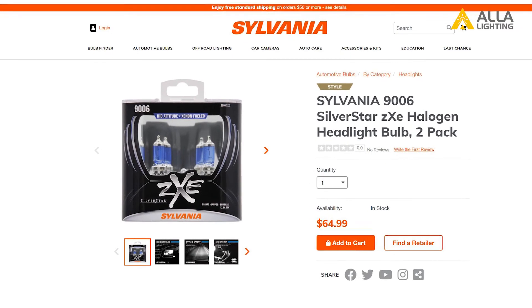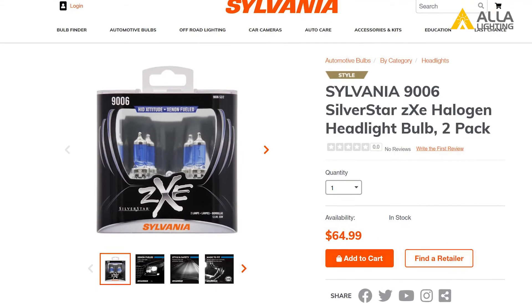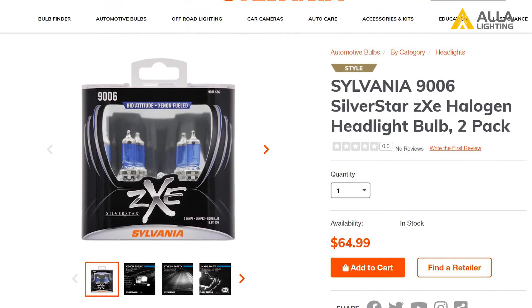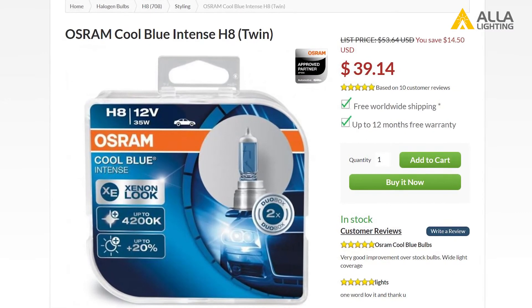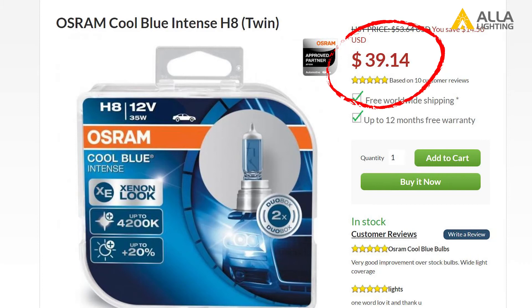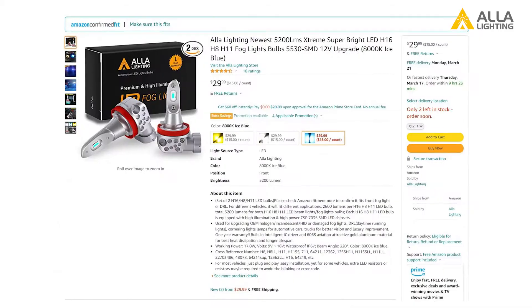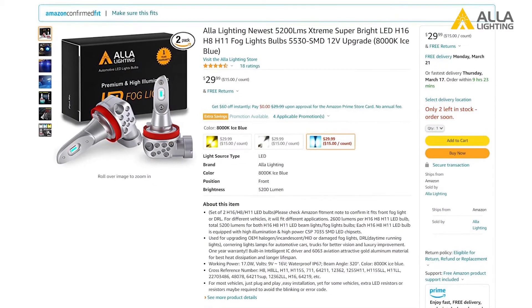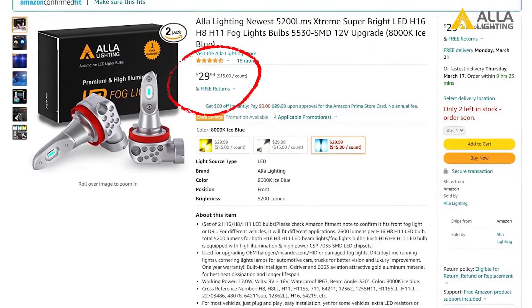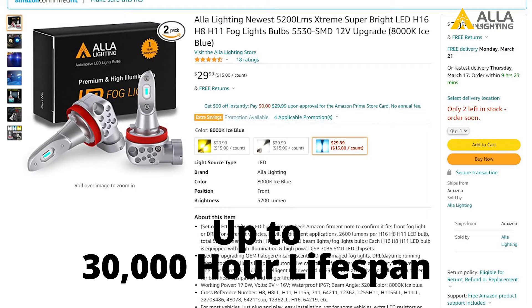Sylvania doesn't really carry a blue fog light bulb. The only thing that comes close is something they call xenon-fueled with a light blue coating; however, they advertise these bulbs as bright white. We found a pair sold by Osram that advertises cool blue, and these bulbs will cost about $40. They too only produce a slightly bluish color with an advertised color of 4,200 degrees Kelvin, and the lifespan is about 150 hours. The blue 5530 we've already discovered is definitely cool blue, and these bulbs are still just $30 for the pair, and they too will last up to 30,000 hours before needing replacing.